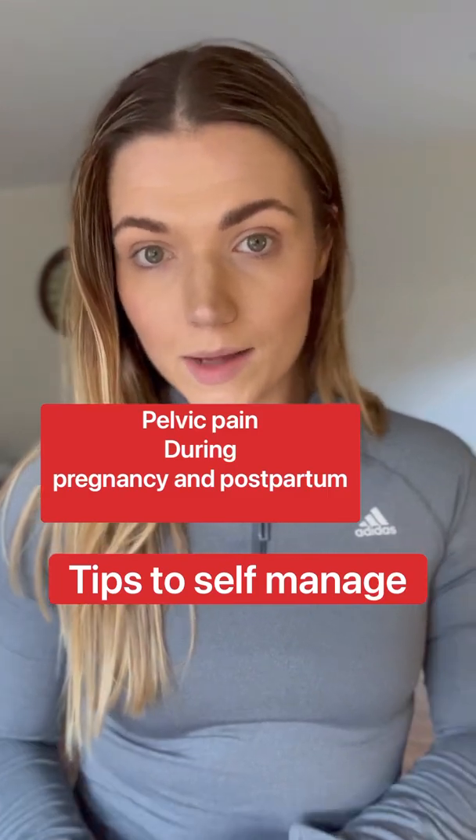A common pain during pregnancy and postpartum is pelvic girdle pain. It can occur on your pubic bone, your lower abdomen, around your hips, particularly the SI joint known as your sacroiliac joint, and the lower buttocks. Sometimes it will have nerve involvement where you might feel a shooting pain down your leg or into your back and radiating round.